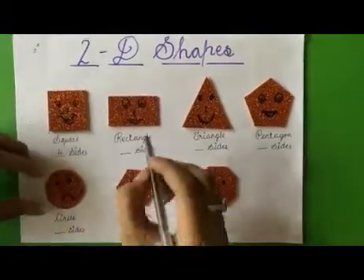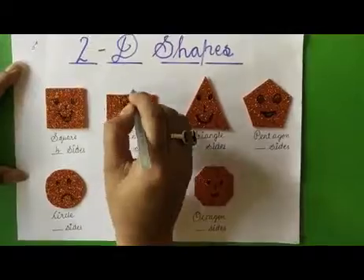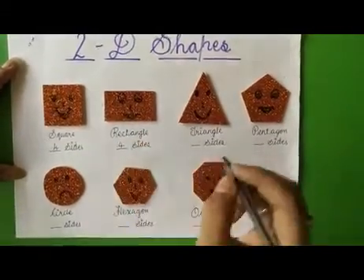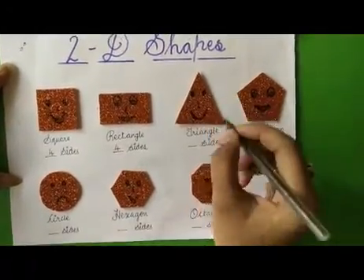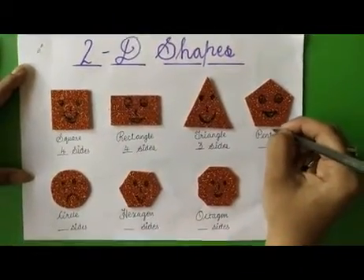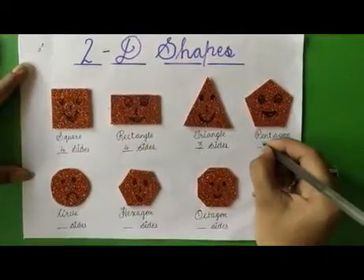Now it is a rectangle — we have to count the sides: one, two, three, four. So we write here: four. And it is a triangle — one, two, three — it has three sides. It is a pentagon — one, two, three, four, five — it has five sides.